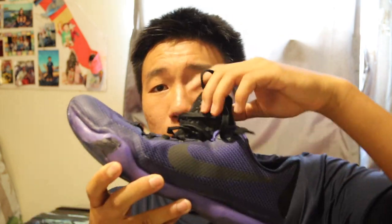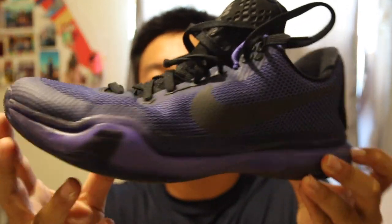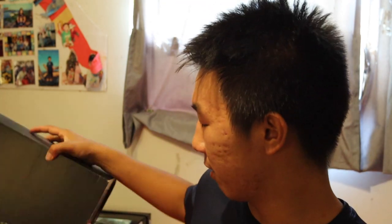These are the Kobe 10s in a purple colorway. Personally, they're good shoes — nice support and I love the cushioning. But the traction is basically non-existent for me. I'm pretty sure these shoes had some known issues with traction, so I just got unlucky with a bad pair.